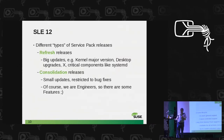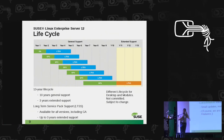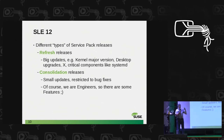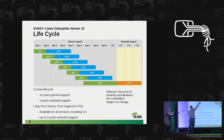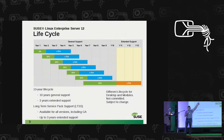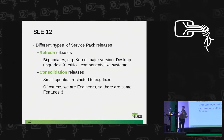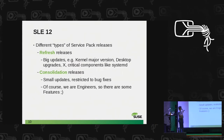There are a lot of service packs, but not all of them are equal. With code 12 we have switched from what we had in code 11 and now have two types of service packs: refresh releases and consolidation releases. Why? Imagine you have tens of thousands of servers and we ask you to update all of them every year. You can imagine the answer to that. But on the other side, there are things where you need new stuff — a new kernel for hardware support, anything else.